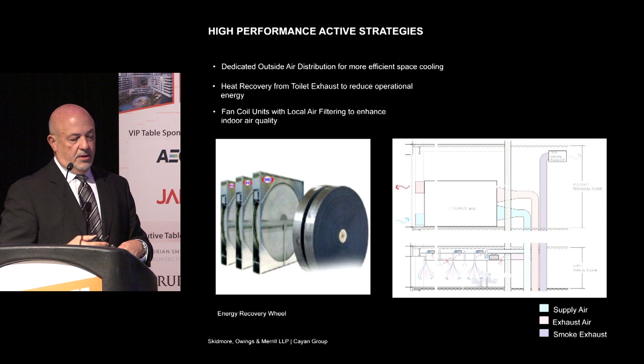Other high-performance and active strategies include heat recovery from toilet exhaust to reduce operational energy costs, done using an energy recovery wheel.